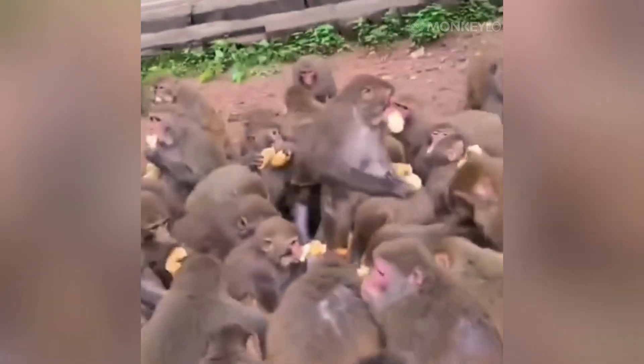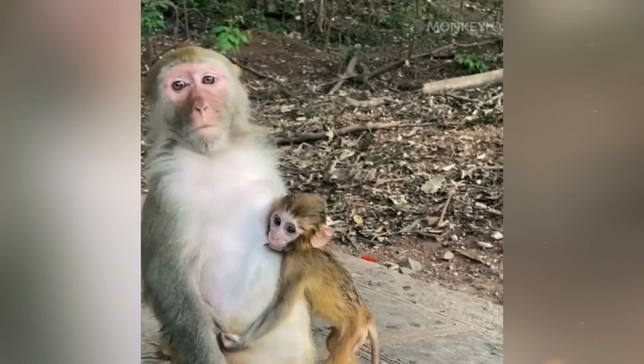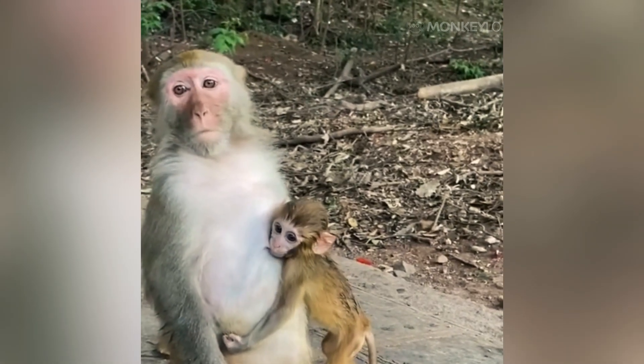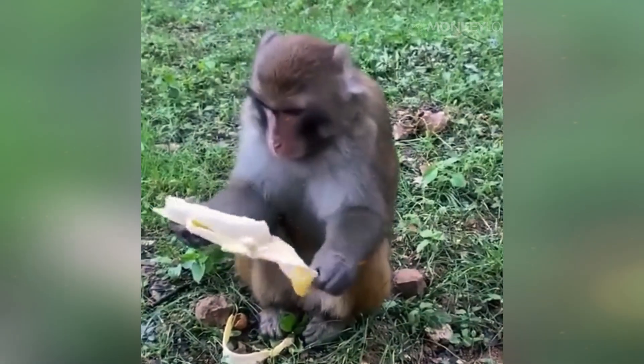So the next time you see a monkey with a swollen face, do not think it has a toothache — respect the pouch. You are looking at a creature prepared for anything: a survivor that has evolved to deal with predators, bullies, and scarcity by evolving a backpack on its face. It is a simple solution to a complex set of problems, and one of the key reasons these monkeys have spread across so much of the globe. From the forests of Asia to the savannas of Africa, the cheek pouch is a symbol of the opportunistic, clever, and adaptable nature of monkeys — a reminder that in the wild, you have to grab every opportunity and hold onto it tight.